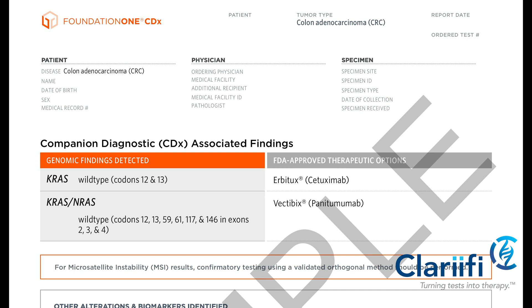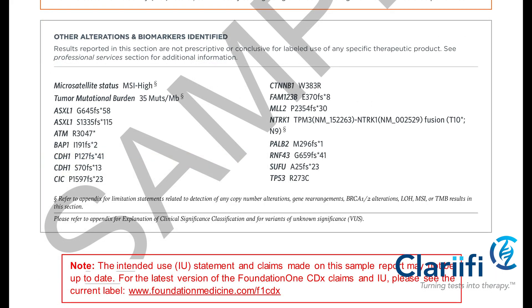You can see the section on companion diagnostics — in this case showing the KRAS and NRAS variations. You can also see the other alterations in the biomarker section, which includes microsatellite status and tumor mutational burden, in addition to specific mutations.